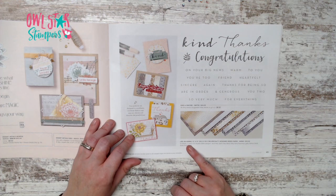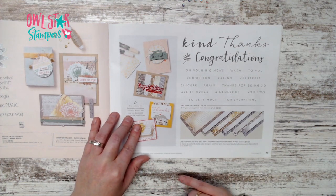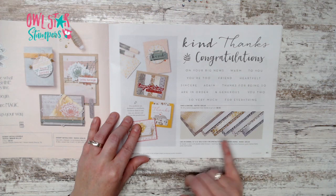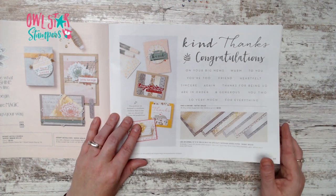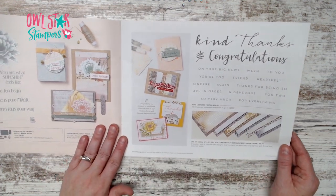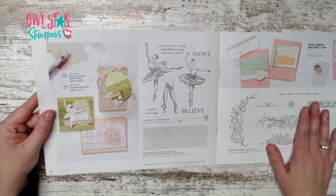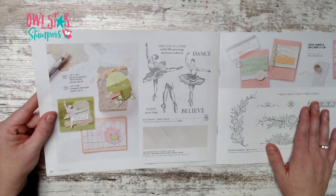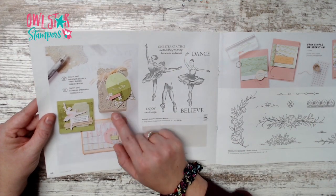Down on that page there's also a specialty designer series paper called Like an Animal with gold in it — basic gray, early espresso, sahara sand, silver, and soft suede — a fun 12x12 pack.